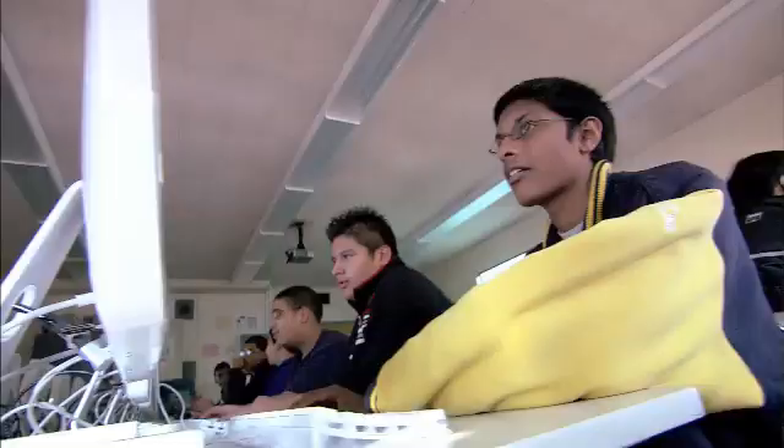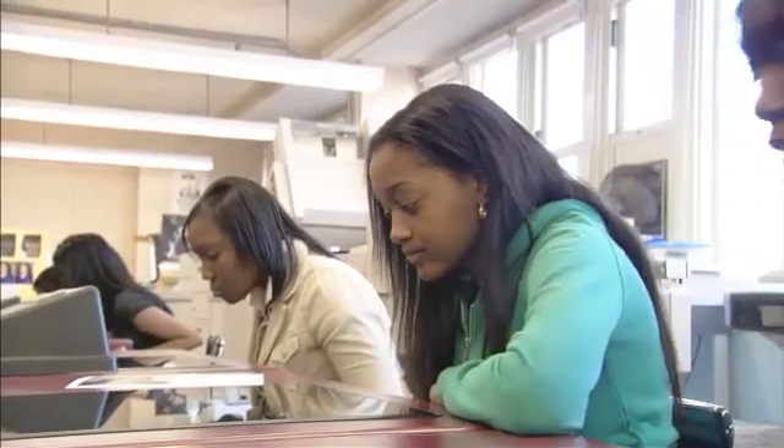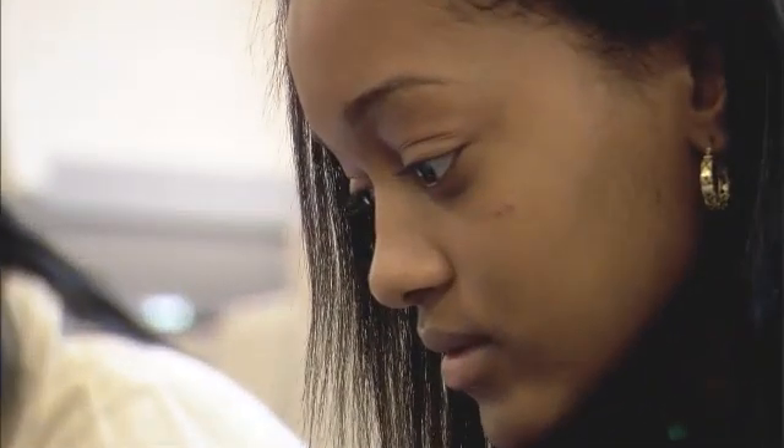While educational IT can offer infinite possibilities for both teachers and students, it shouldn't cost your school's entire budget. Enter LearningCurve, the preferred educational partner for Adobe products in southern Africa.